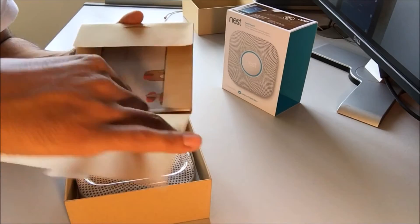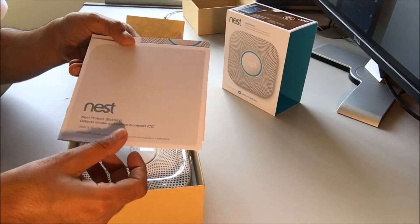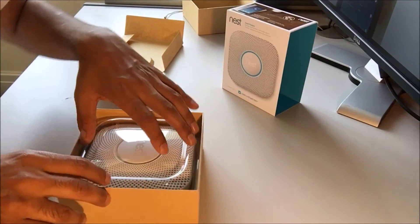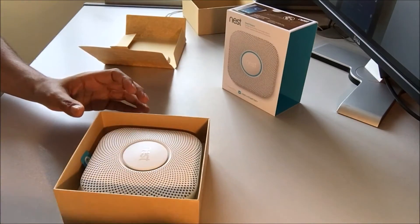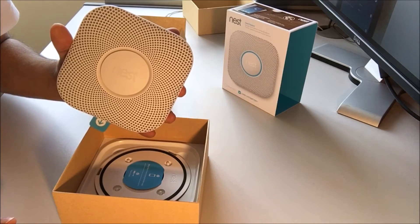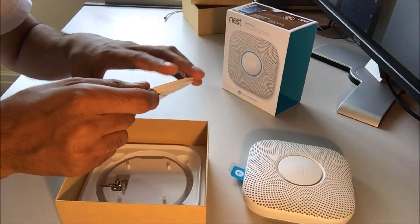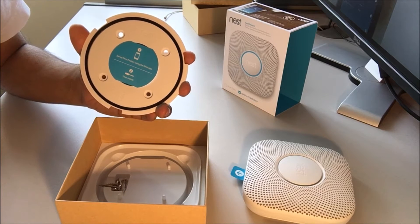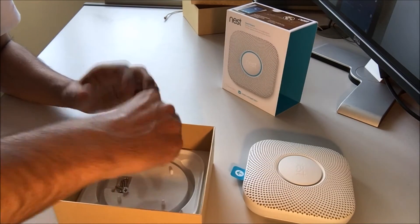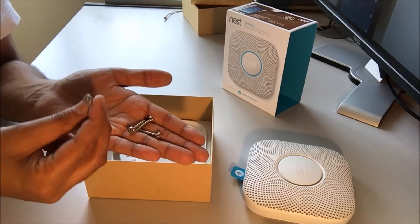So this looks like instructions — we've got the instruction manual. Inside the box, we have your Nest smoke and carbon monoxide alarm. We have the bracket — a ceiling bracket, but it can also be put on the wall as well. And you should also have four screws, Phillips head.